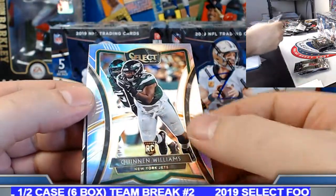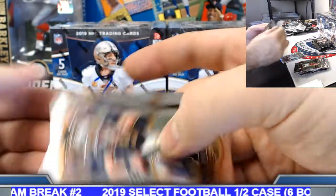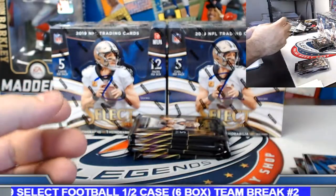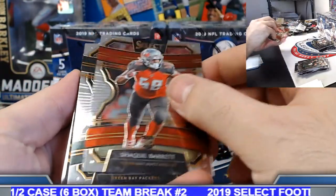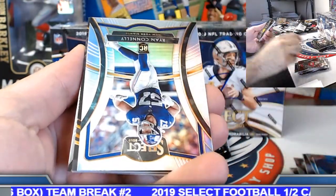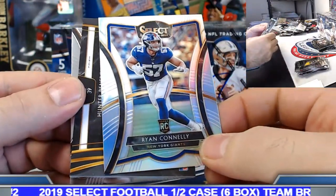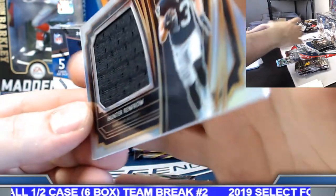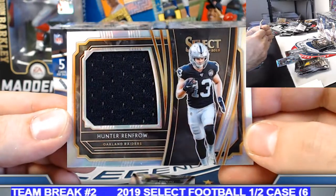Quinnen Williams silver prism rookie. Zeke silver. Ryan Conley silver rookie — New York Giants. Oakland Raiders, 11 of 99. Hunter Renfro — Select prism rookie jersey swatch on this one.